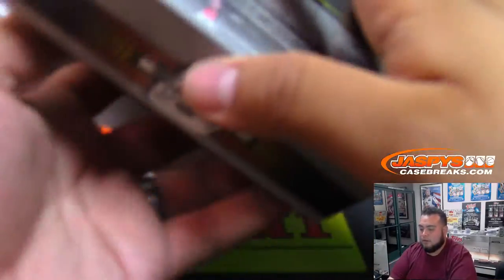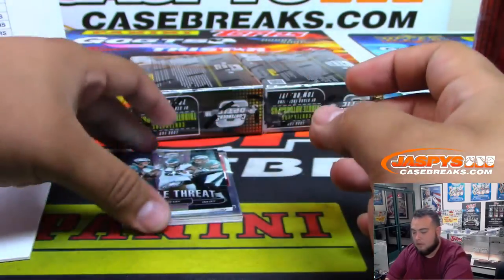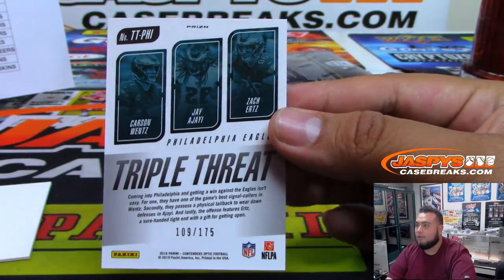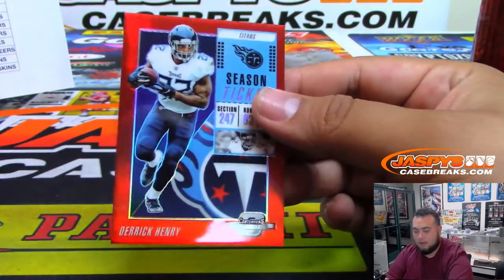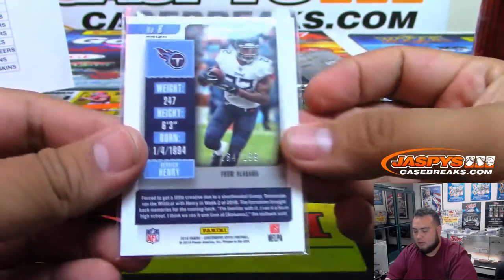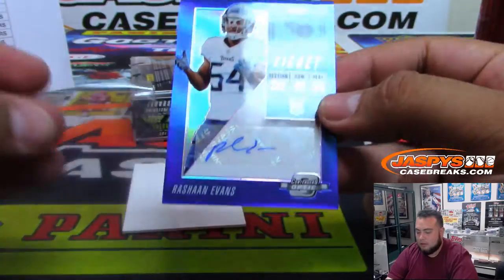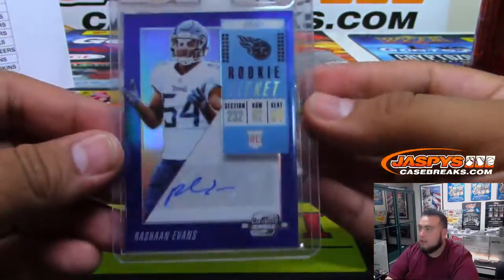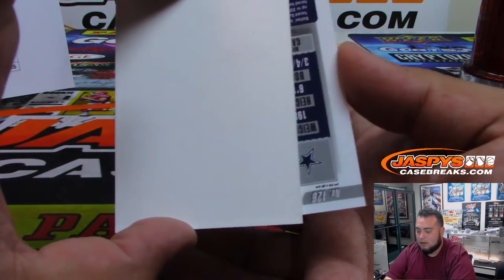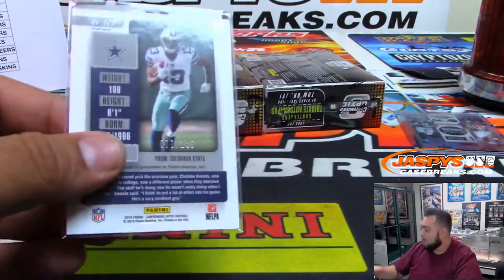Mike Evans. Triple threat: Wentz, Ajayi, and Ertz, numbered to 175. Devonta Freeman and Derrick Henry season ticket numbered to 199 for the Titans. Another one for the Titans — Rashawn Evans, numbered to 25, Tennessee Titans, going to Andrew Torres. Last hit here: Dallas Cowboys, Michael Gallup Rookie ticket, Cowboys going to Shane, numbered to 149.